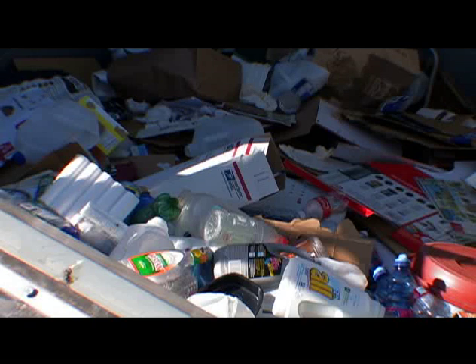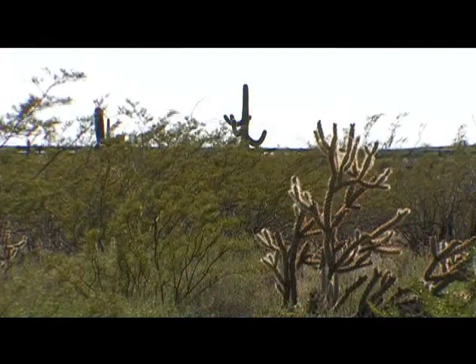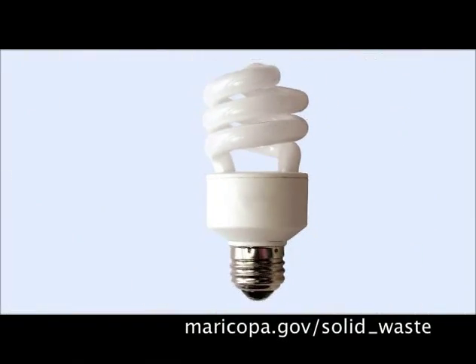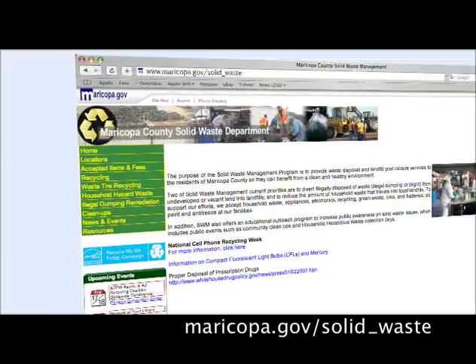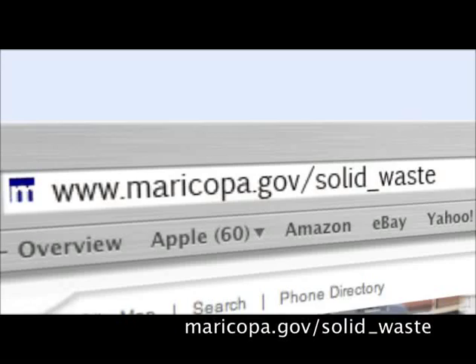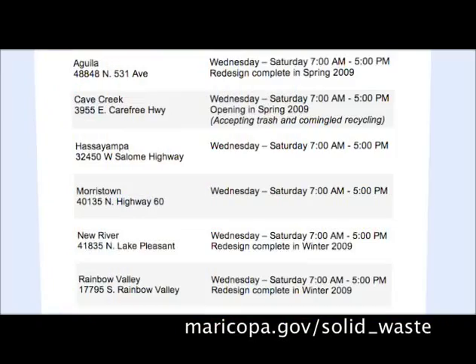We charge nothing for recyclables. We do that purposely to encourage people to bring in their recyclable materials so it doesn't end up being illegally dumped in the desert. If you have CFLs or other household items you want to get rid of, you can go to any Maricopa County recycling center. Just log onto maricopa.gov/solid_waste — the center locations and hours are posted right there on that site.